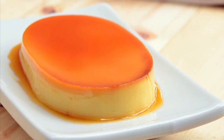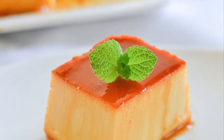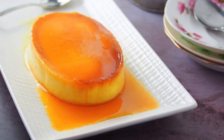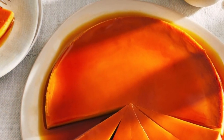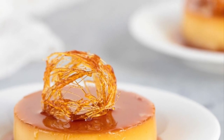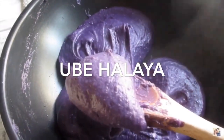It resembles crème caramel and caramel custard, and can also be added as a component to build other great-tasting dessert creations. The word 'leche' means milk in Spanish, and leche flan is a local term derived from the original Spanish 'leche de flan,' meaning milk flan. The Philippine leche flan is a much heavier version of the original recipe, using more egg yolks and condensed milk.